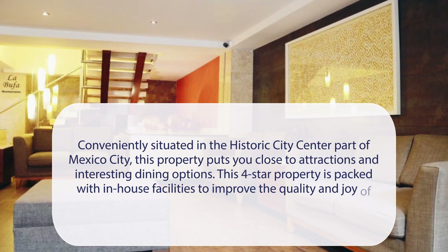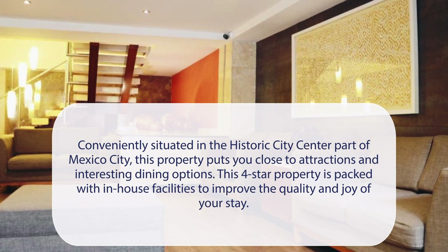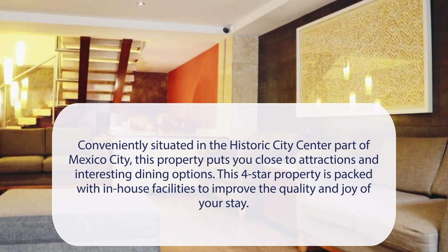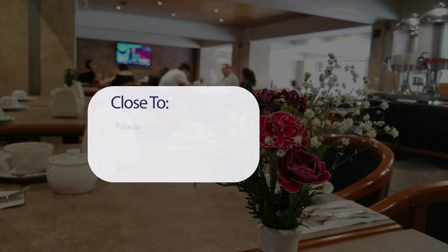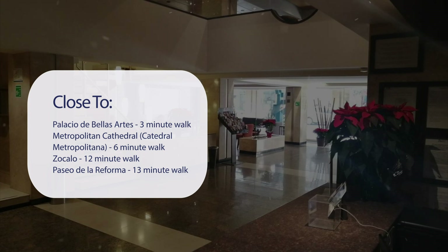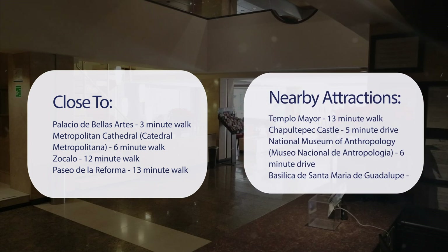Hotel Marlos Centro Historico is conveniently situated in the historic city center of Mexico City, putting you close to attractions and interesting dining options. This four-star property has a great location — just a 3-minute walk to Palacio de Bellas Artes, 6-minute walk to the Metropolitan Cathedral, 12-minute walk to Zocalo, 13-minute walk to Paseo de la Reforma and Templo Mayor. By car: Chapultepec Castle is a 5-minute drive, National Museum of Anthropology a 6-minute drive, and Basilica de Santa María de Guadalupe an 8-minute drive.